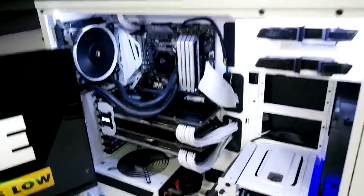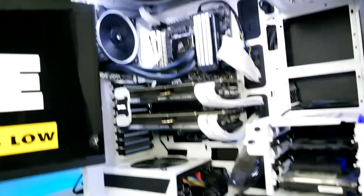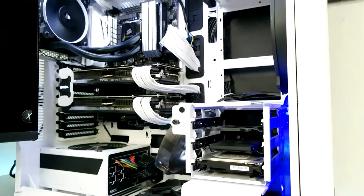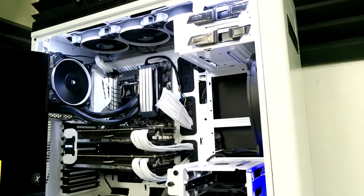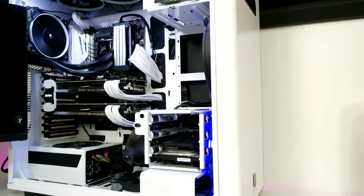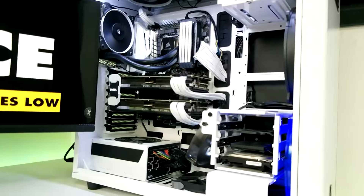Now moving on to the computer — last but not least. We've got the Scarlett 2i2 interface back there for the Audio-Technica AT2035. If you like gaming videos, go check out my gaming channel — it used to be called Frosted Tech, now it's Frosted Gaming, with a little over 200 subscribers. There are going to be a lot of streams coming out soon. The case is an NZXT H630W — the W means windowed. The windowed version is really hard to find; I think it's only available on Newegg in white, though you can find it in black.